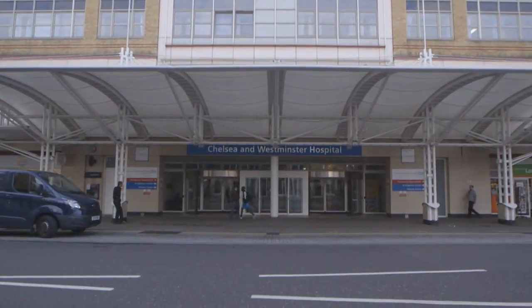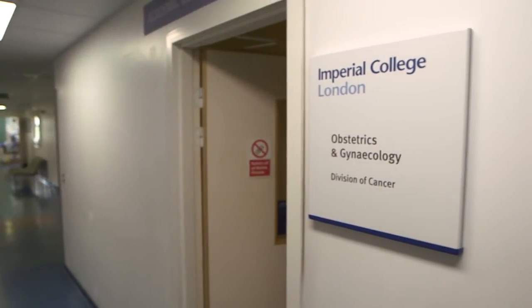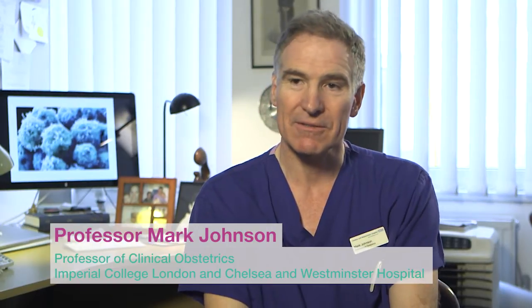Stem cells live in most tissues. They can replace themselves and they can replace cells in those tissues which are damaged, worn out, or just die. So they're really a group of cells which enable our tissues to maintain their function.